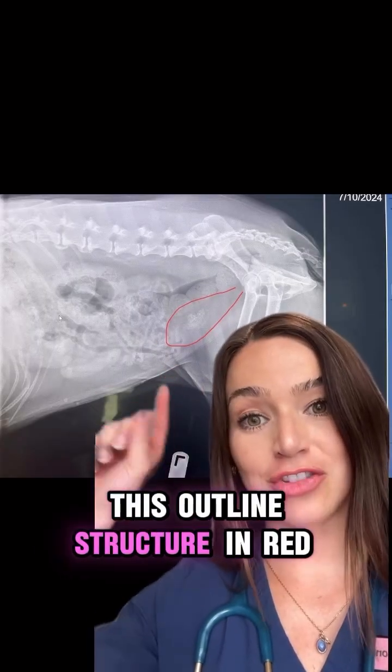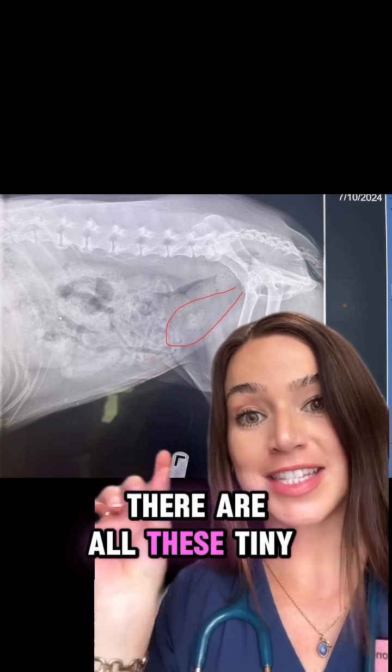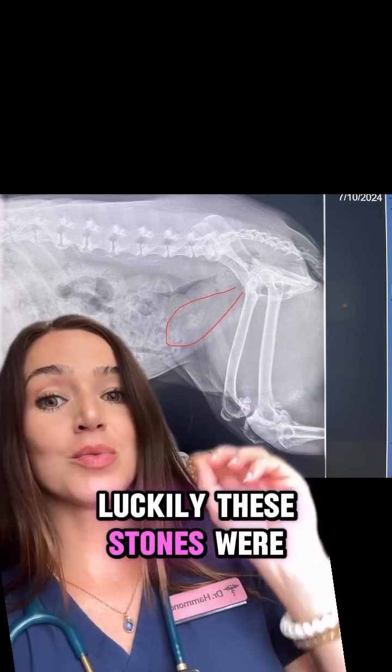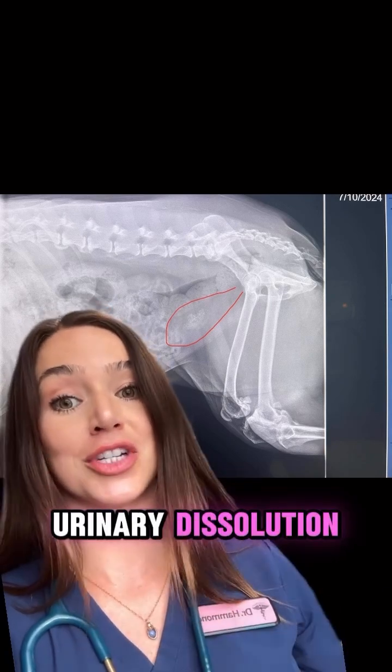Here is the radiograph, and this outline structure in red is the bladder. You can see that inside the bladder there are all these tiny little round structures — they almost look like little pebbles — and those are bladder stones. Luckily, these stones were caught while they were still small enough that I thought she was a good candidate for a urinary dissolution diet.